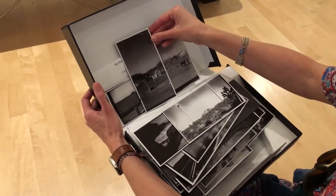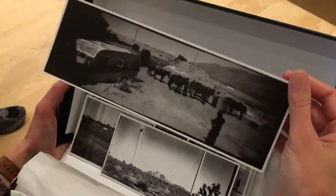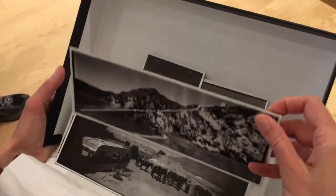I encourage you to consider using on-demand book printing as a component of your artistic practice. Making your own book, even a very short run, can make a difference in your personal commitment to a body of work.